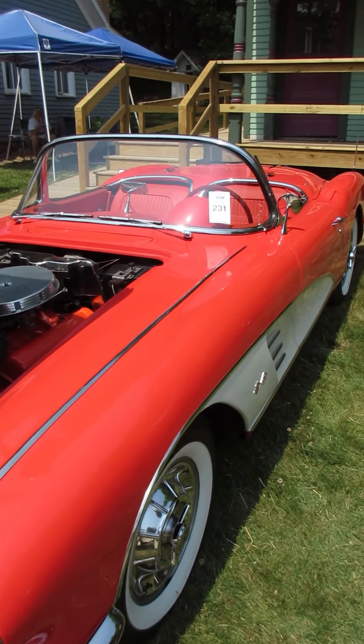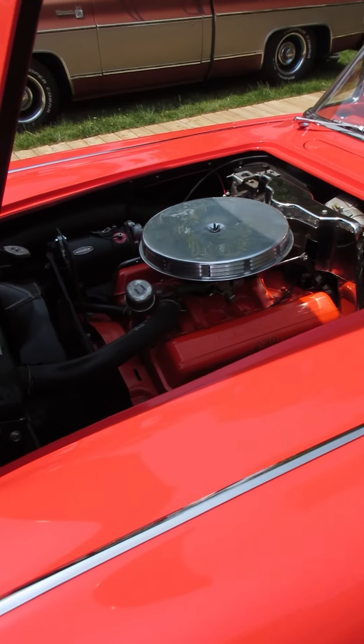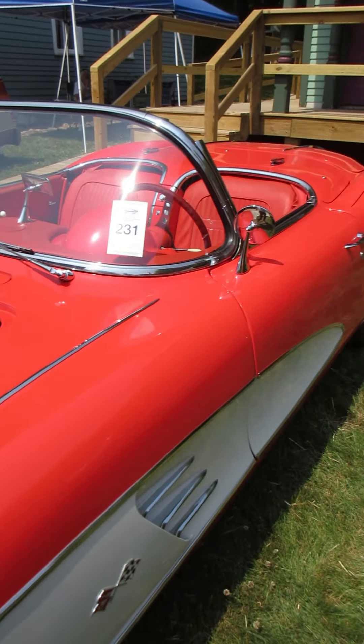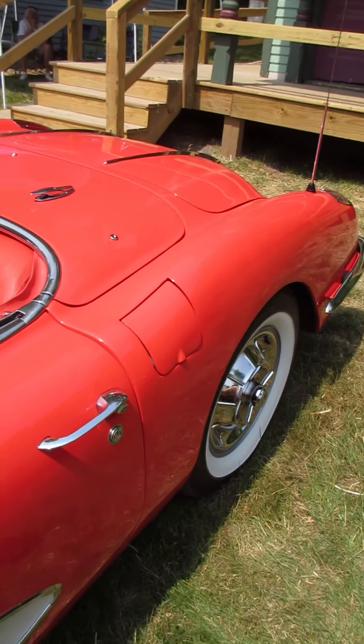In this beauty — this is a 1958 Corvette convertible. 58 to 62, those are my personal favorites. I just love that four headlight look.